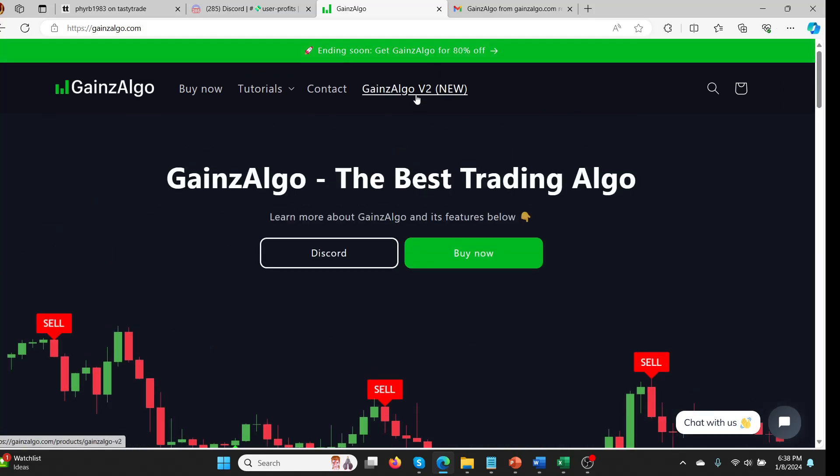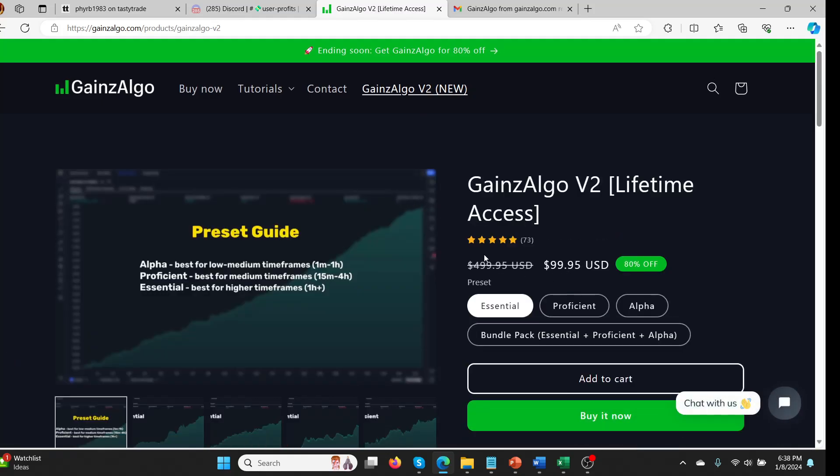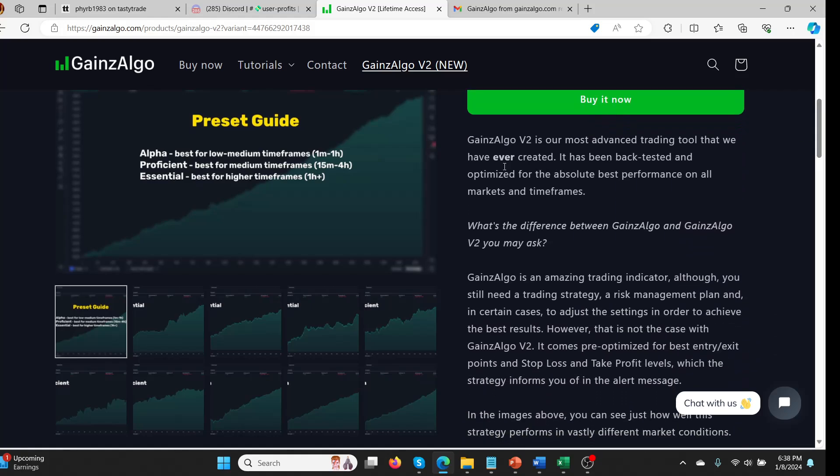I went up to the top and clicked on Gains Algo version 2 — it's $100, and apparently it's going to be $500 eventually. So I did the essential package. Gains Algo version 2 is described as their most advanced trading tool ever created, backtested and optimized for absolute best performance in all markets and time frames. I thought that was cool because one disadvantage with Lux Algo or Algo Pro is that you often have to change things a bit for different markets.